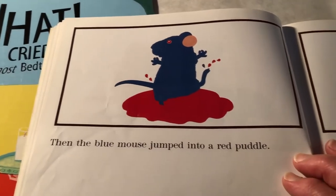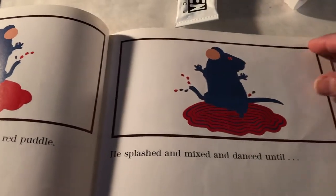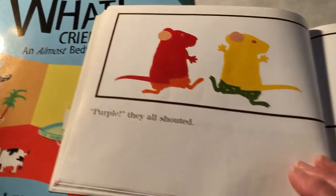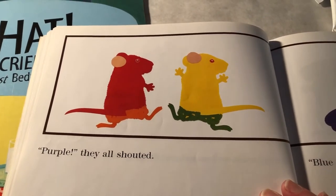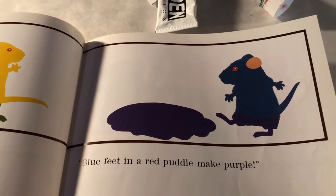Then, the blue mouse jumped into a red puddle. He splashed and mixed and danced until... purple. Purple, they all shouted. You knew that, didn't you? Blue feet in a red puddle make purple.